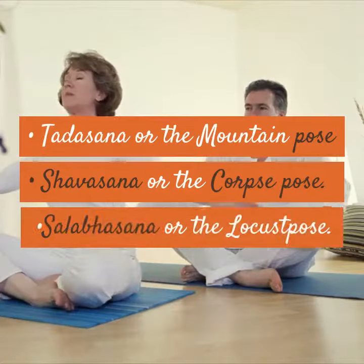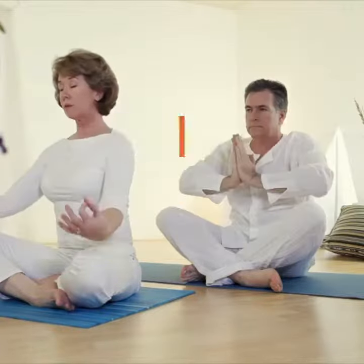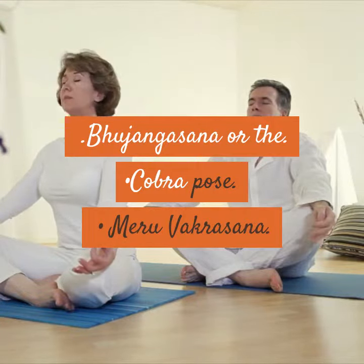Tadasana or the Mountain Pose, Shavasana or the Corpse Pose, Salabhasana or the Locust Pose, Bhujangasana or the Cobra Pose, and Meru Vakrasana.